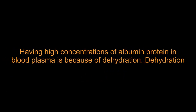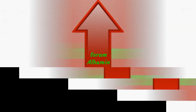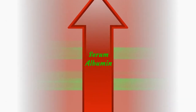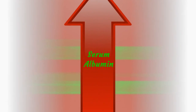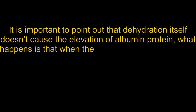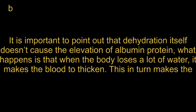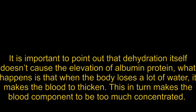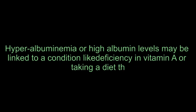Having high concentrations of albumin protein in blood plasma is because of dehydration. Dehydration occurs when a person doesn't take a sufficient amount of water, or when they lose a lot of water from diarrhea and vomiting. Serum albumin can increase if a person has a disease that results in dehydration. It is important to point out that dehydration itself doesn't cause the elevation of albumin protein — what happens is that when the body loses a lot of water, it makes the blood thicken, which in turn makes the blood components too concentrated. Hyperalbuminemia may also be linked to a deficiency in vitamin A or taking a diet that is rich in protein.